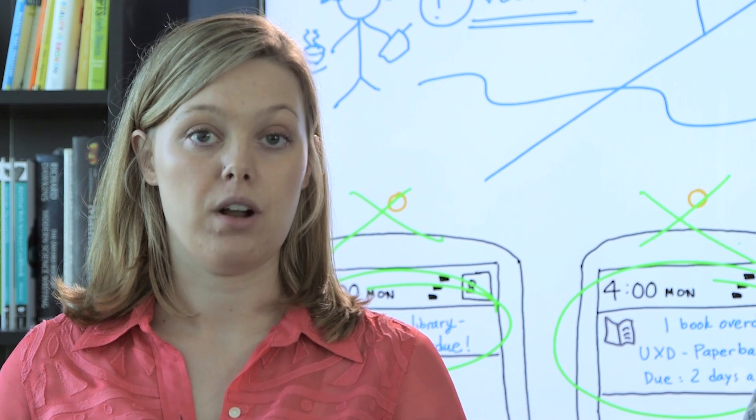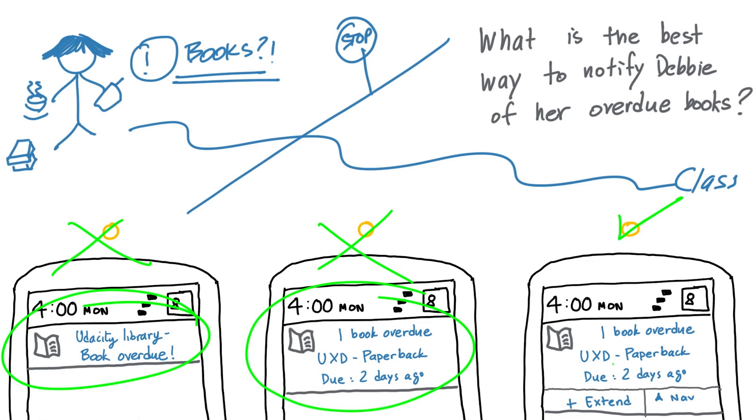The best one is the third option. In one glanceable notification, she can completely engage with your application without actually having to enter it. She has these nice contextual actions where she can extend the book or navigate there with just one button press.